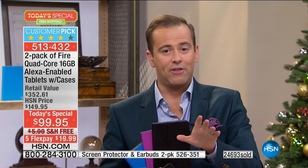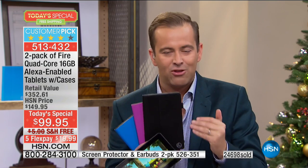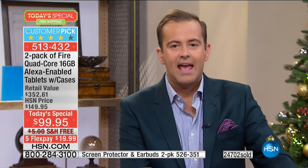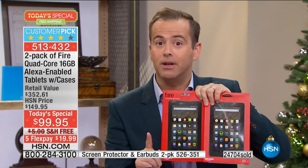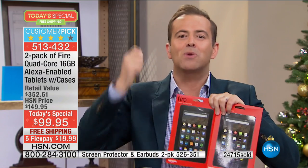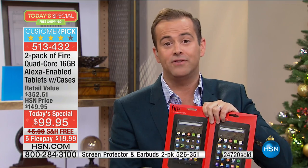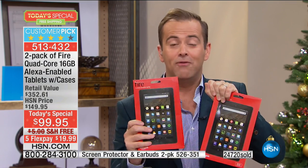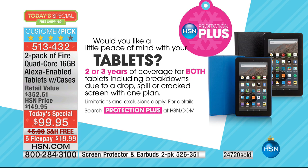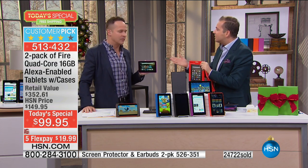Just to reiterate: the protection plan protects both tablets for three years against breaking, dropping, cracking the screen, and spilling coffee on them — for $20.95. To protect both of them for three years — $20.95. If at least 80% of our customers have not done that tonight, I will be shocked. That is an easy decision. It's no money for peace of mind, and it's an HSN warranty.